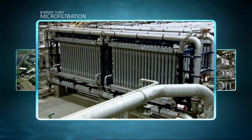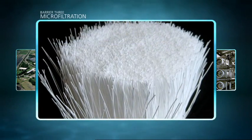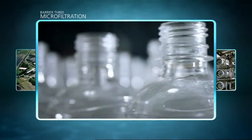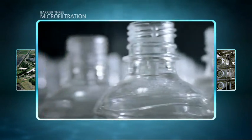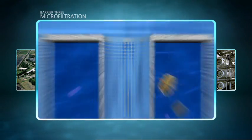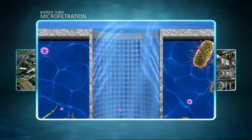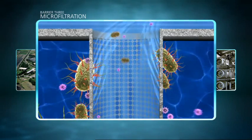At barrier 3, water undergoes microfiltration by passing through bundles of tiny plastic straws. This process is commonly used in the production of bottled water, beer and soft drink, and to sterilise medicines. Water is forced through microscopic holes thinner than one three-hundredth of a human hair. This step removes microorganisms including most bacteria and some viruses.